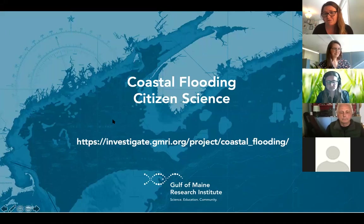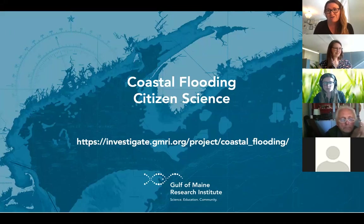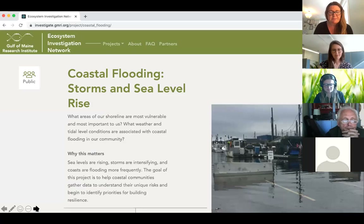I'm going to run through some screenshots of this website. You can find the link for the website right here — it's investigate.gmri.org/project/coastal_flooding, and I'll share this again at the end. This is the project page where you'll initially land with that link. It explains a little bit about why we're doing this work — because we are seeing sea levels rise, because we have that need for data, and we also have that need for community engagement.